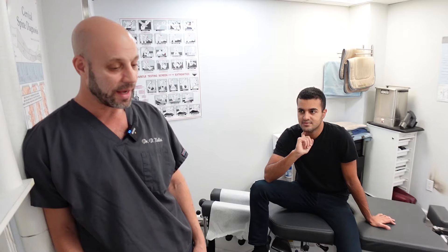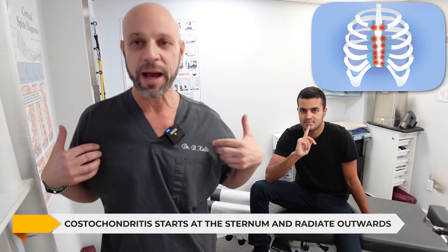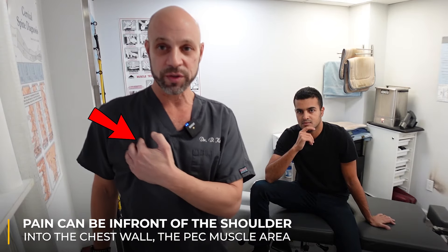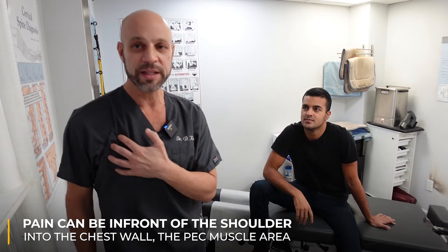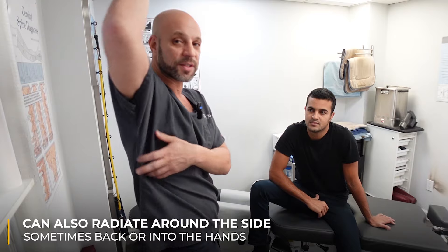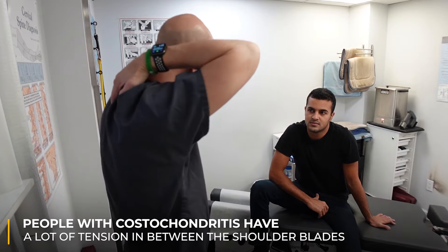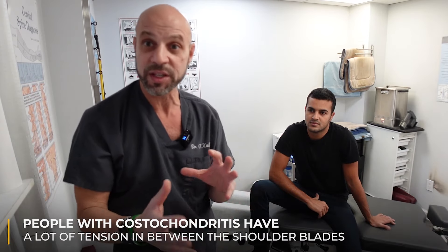Typically costochondritis will start in the center and radiate out. It doesn't have to just be the center — the pain can be out toward the shoulder and the front of the shoulder, into the chest wall and the pec muscle area. It can also radiate around into the side. Typically people with costochondritis have a lot of tension between the shoulder blades and tightness that comes and goes, but that's not the main indicator. Usually it's the chest pain, because you can have upper back pain without chest pain and not have costochondritis.